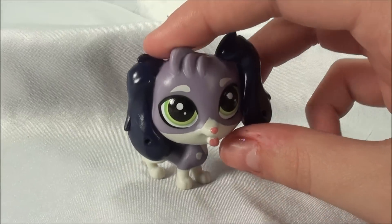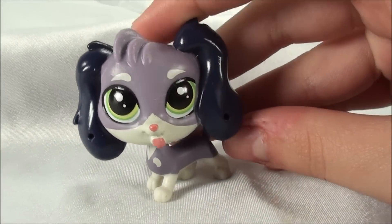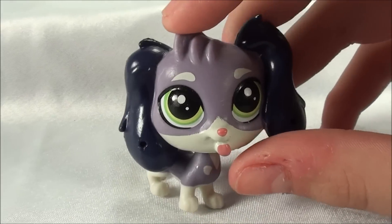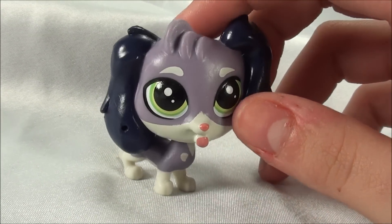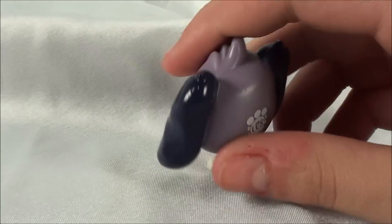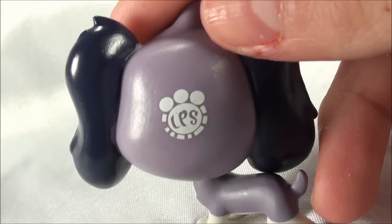This little dog is named Frankie, and I love its floppy ears. They're like dark bluish purple, and his silly expression with his tongue sticking out — he looks so funny. And he has these bright green eyes. And like most of the pets, it is a scanner pet with that little logo on the back.